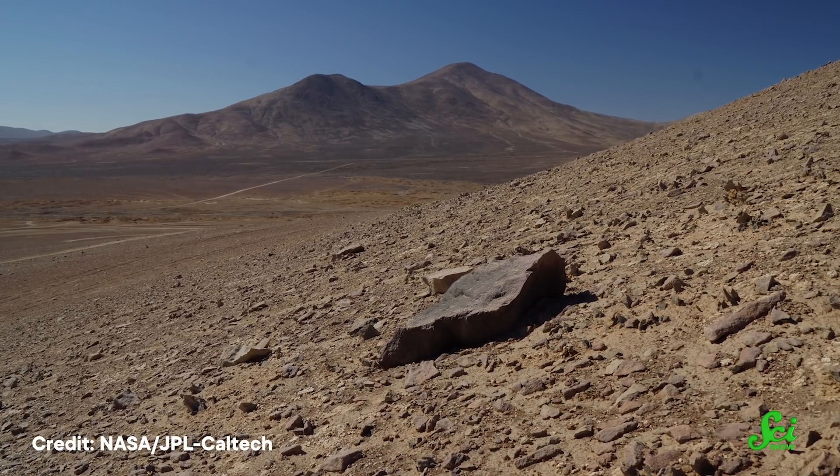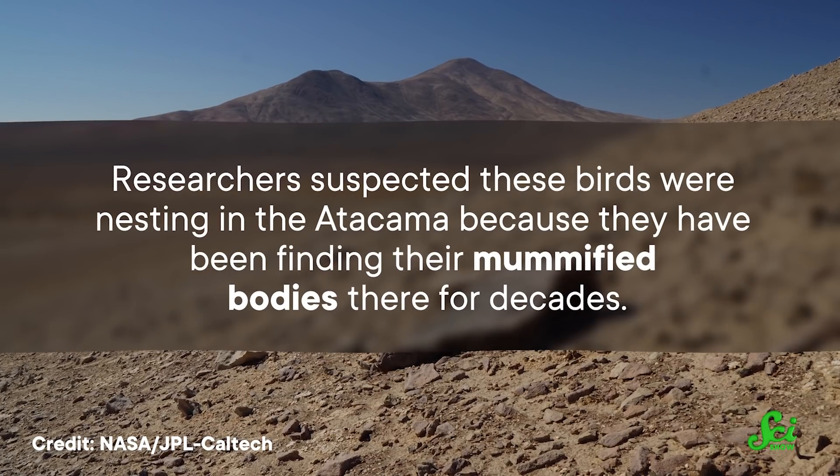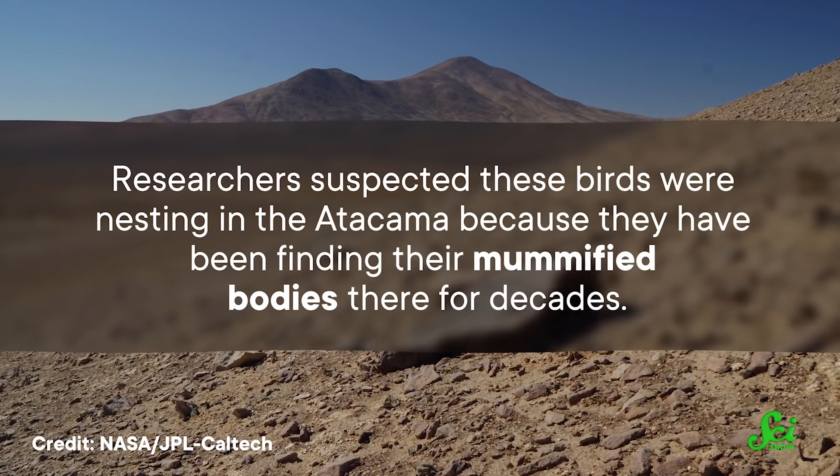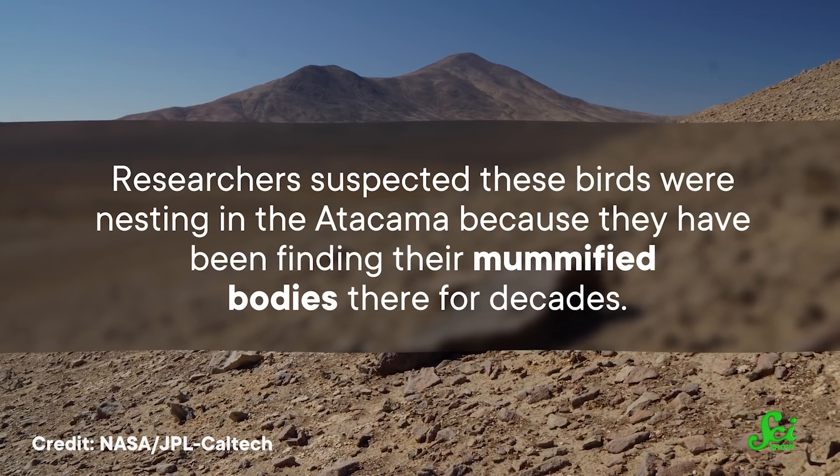This place is so harsh that NASA has said the environment is more similar to Mars than most of Earth. Researchers suspected these birds were nesting in the Atacama because they have been finding their mummified bodies there for decades. They believed the birds were using the harsh desert environment as protection from predators.